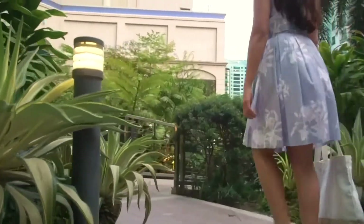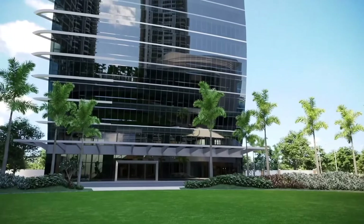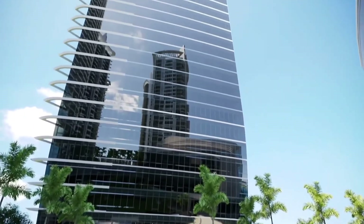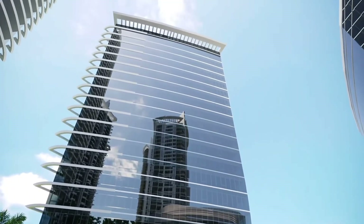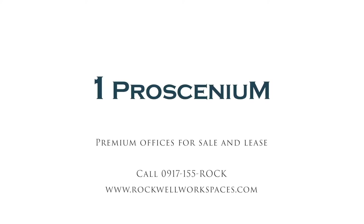A place where lifestyle, leisure and work seamlessly converge. OneProscenium at Rockwell. Live your Rockwell WorkStyle today.